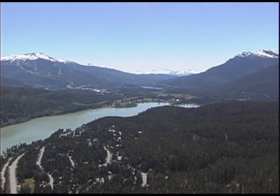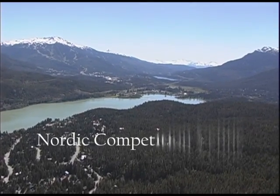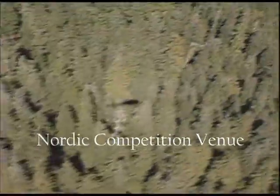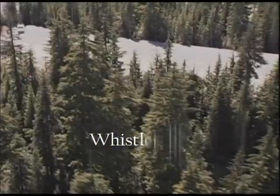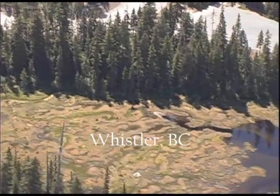The planners of the Whistler Nordic venue in pristine Callahan Valley near Whistler, BC had sustainability in mind long before the first machinery arrived — with larger than necessary setbacks to protect habitats, protecting species at risk, and closing the loop on wood waste.